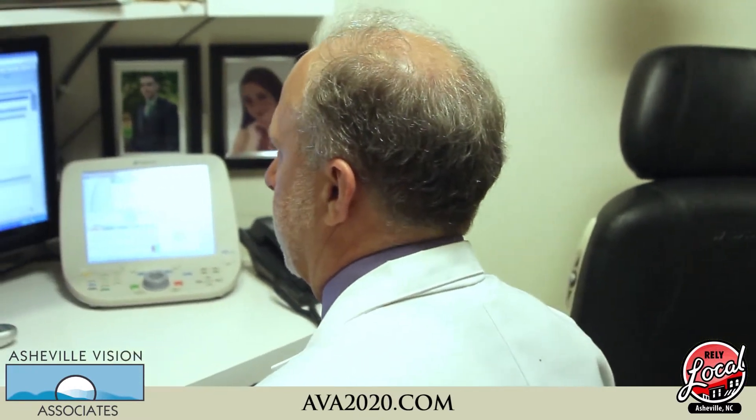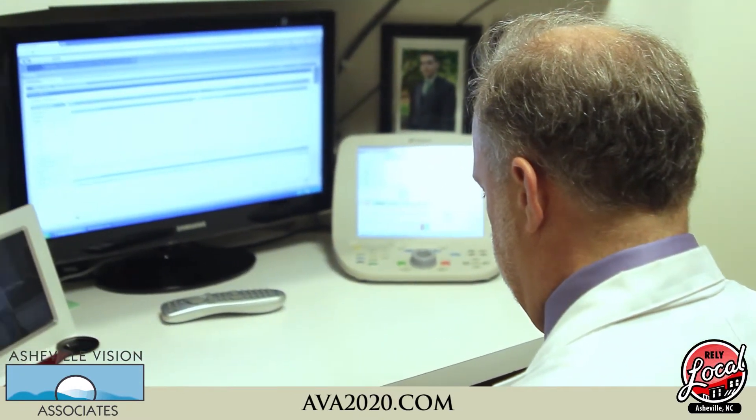Here at Asheville Vision, we have electronic medical records that allows us to more effectively communicate and collaborate with your other physicians. Now you know more about us at Asheville Vision Associates — give us a call and come in and see us.